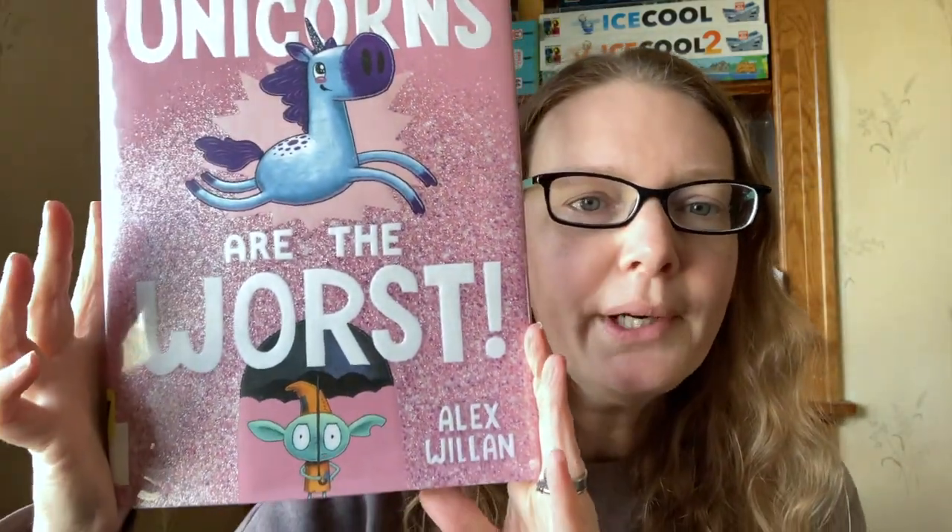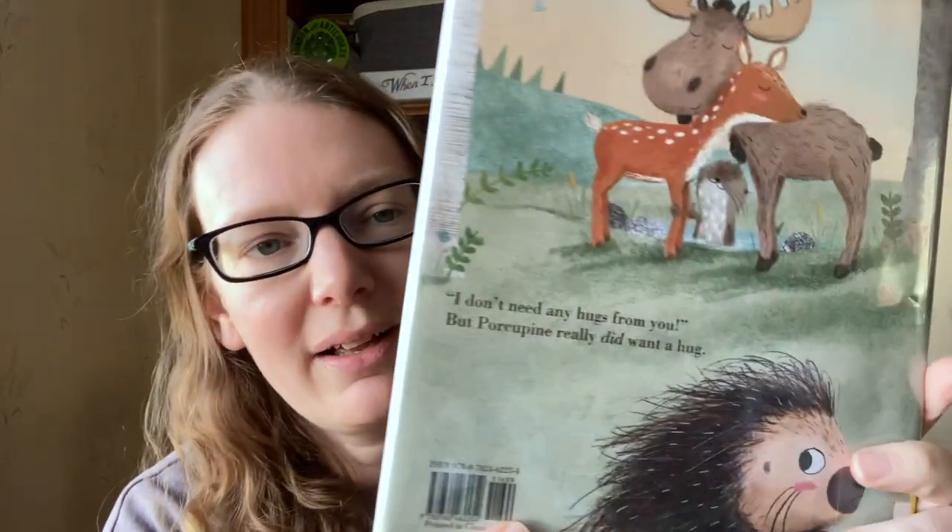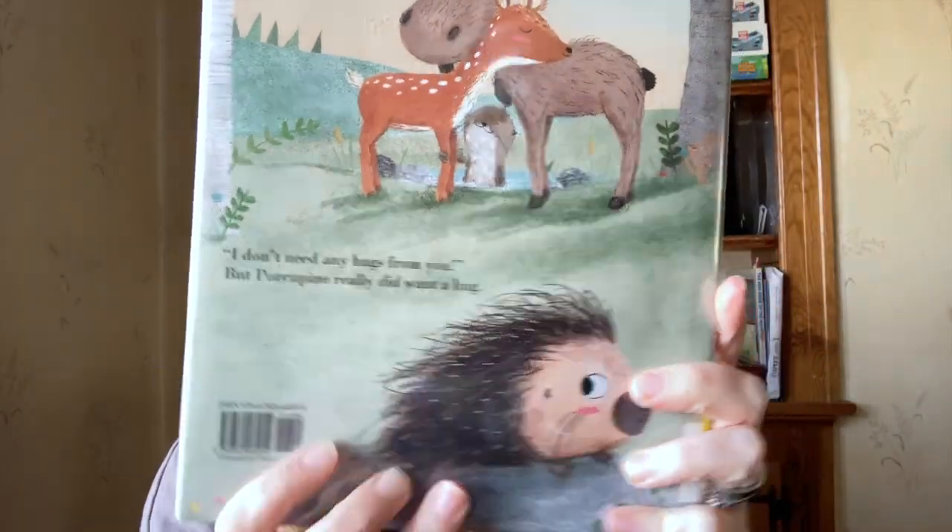Unicorns Are the Worst — it just looks really cute. This is adorable. No Hugs for Porcupine — it is so cute, and he looks really sad. It says: 'I don't need any hugs from you,' but Porcupine really did want a hug. It's adorable.